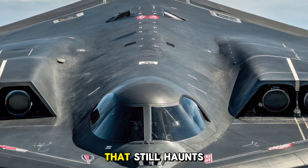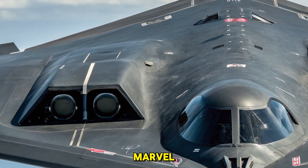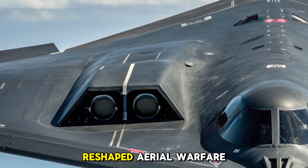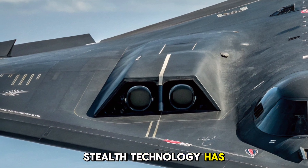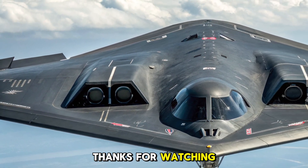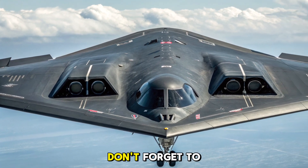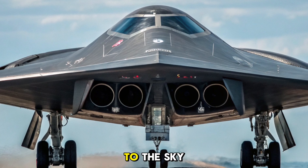Conclusion: a ghost that still haunts. The B-2 Spirit isn't just a bomber — it's a technological marvel, a shadow in the sky that reshaped aerial warfare. It's a reminder of how far stealth technology has come and how important invisible strength can be. Thanks for watching this special edition on Bike News. Don't forget to like, comment, and subscribe for more amazing stories from the ground to the sky.